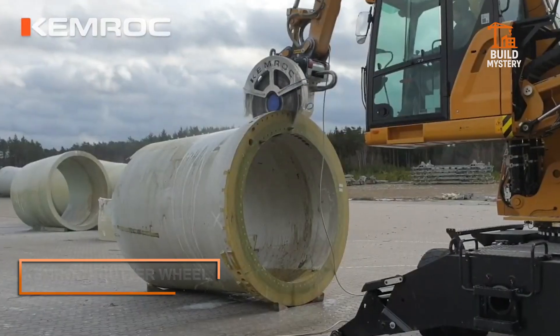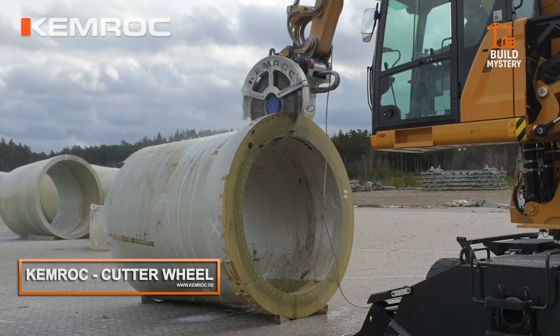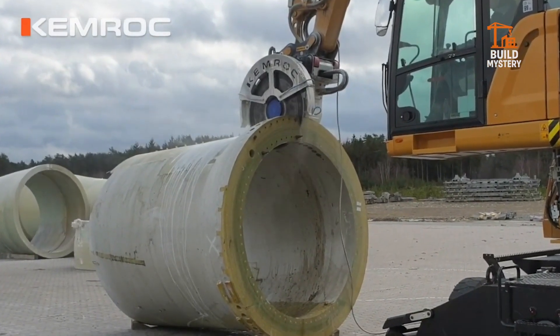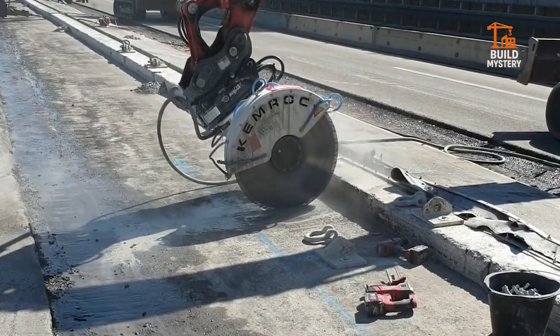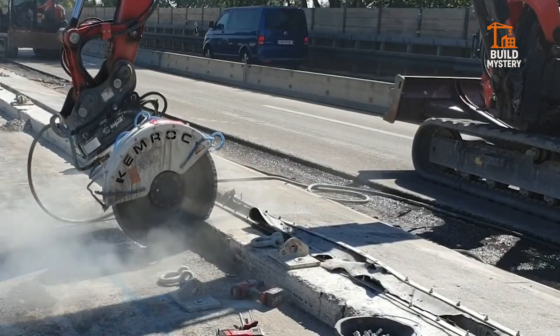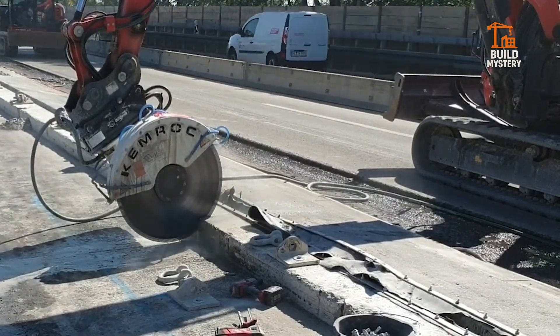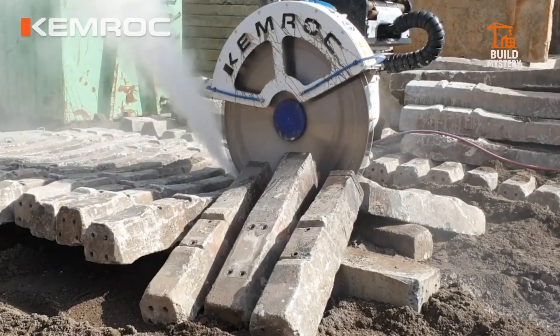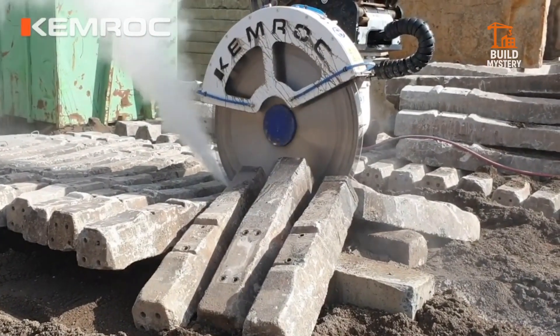This is the Kemroc Cutter Wheel — German precision for tough trenching jobs. Built by Kemroc, it slices through asphalt, rock, and reinforced concrete with surgical accuracy. Its high-torque wheel, armed with hardened teeth, cuts deep, clean trenches in a single pass. It mounts on standard excavators, turning them into powerful slot-cutting machines.